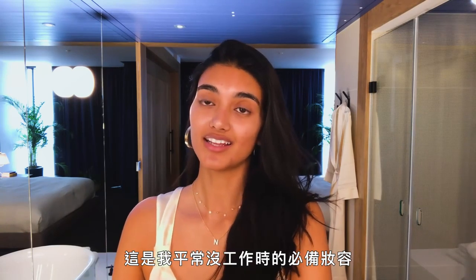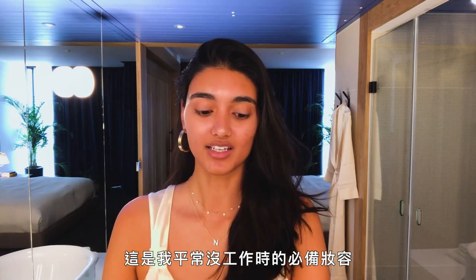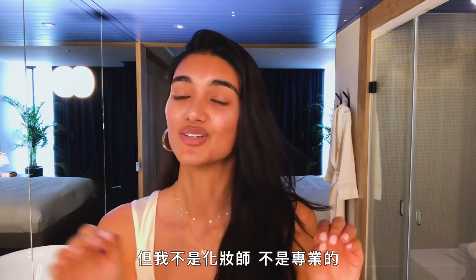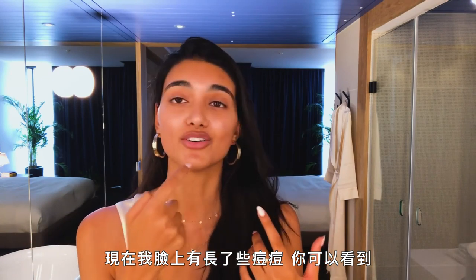Hi guys, I'm Neelam Gill and this is my go-to makeup look when I'm not working, when I want to look cute. This is what I do myself, but I'm not a makeup artist, I'm not a professional — this is just what I've picked up and what works for me. Right now I have a breakout, you can see right here.